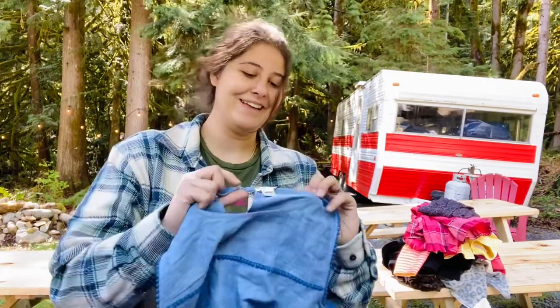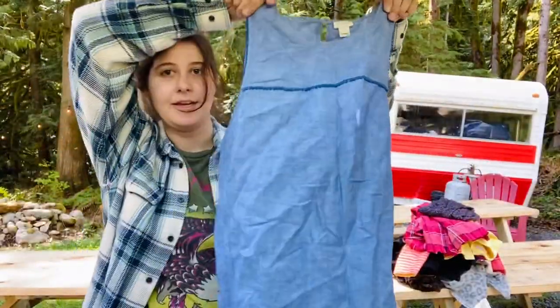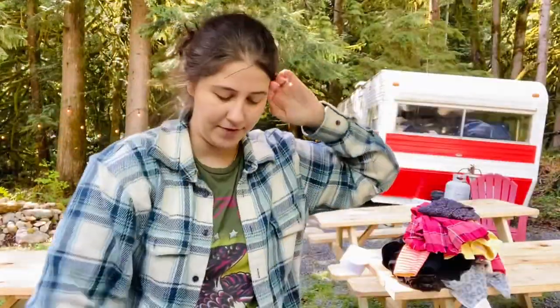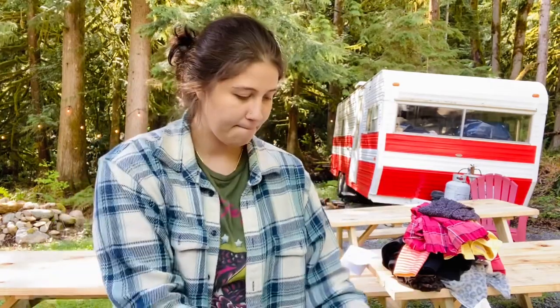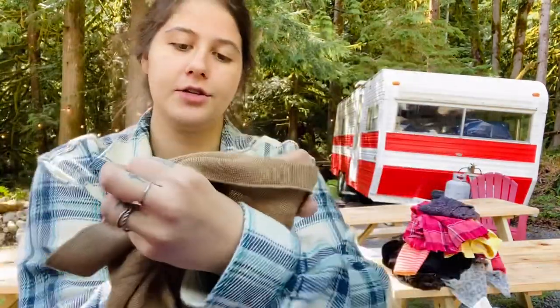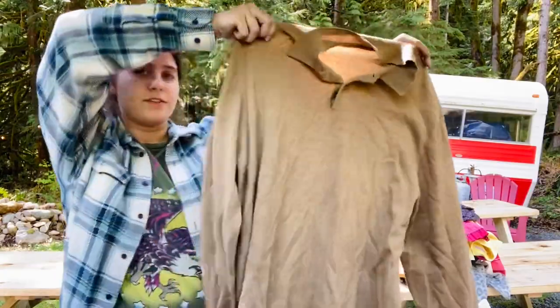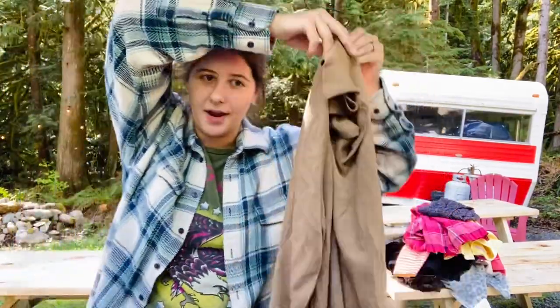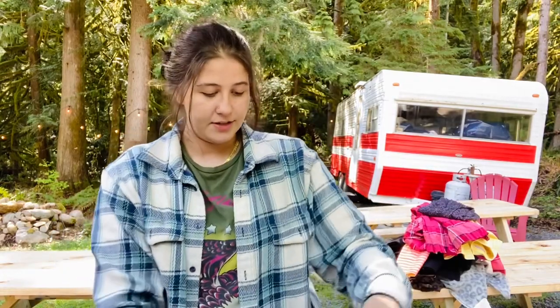This is a J.Crew size 10 linen top that should sell well for about $15 to $18. And this is a Brooks Brothers size extra large 100% merino wool men's sweater. I'm trying out this brand — I've never sold it before but I've heard people say it sells well on eBay, so that's where I will try it.